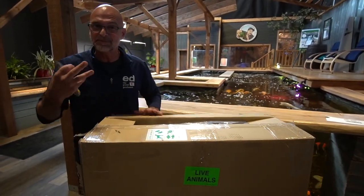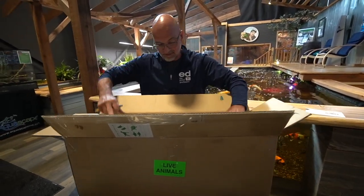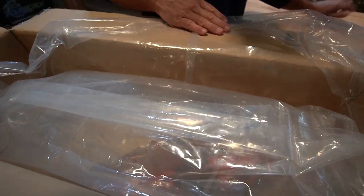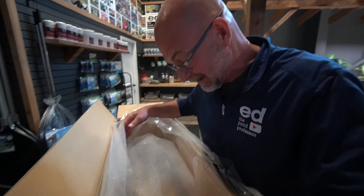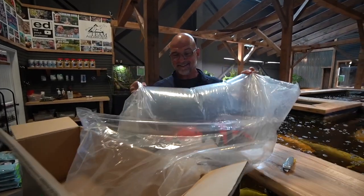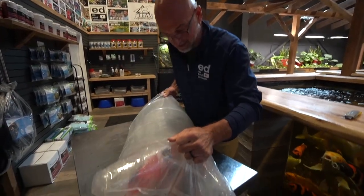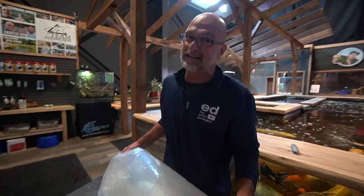Dissolved oxygen is the name of the game — you don't want the fish to suffocate. Colder water also keeps the metabolism down. This is a double-walled box; I can actually feel the cold coming out from inside. Oh my gosh, check this out! I thought there was only one fish coming — I literally thought there was one fish — but there are two fish inside this box. I can't even lift it. Two of them in here. They're spectacular. The one we ordered is a sanke with a very unique marking.